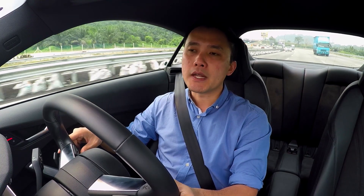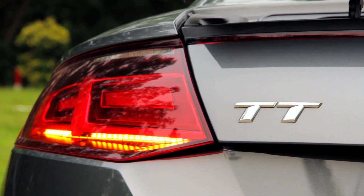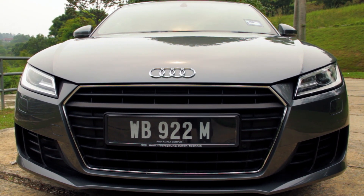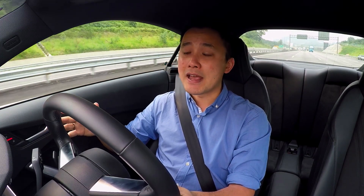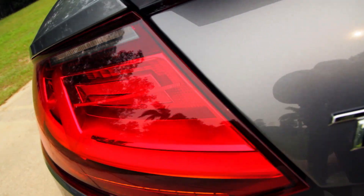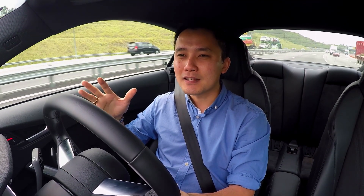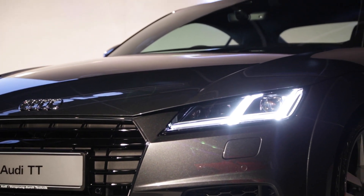The new design language is dominated by straight lines, sharp edges, and the single frame grille — it makes it more distinctive. It is now more energetic and a bit more aggressive. This particular car I'm driving right now is a standard variant with no optional accessories at all. It comes with Xenon Plus headlights with LED DRL, LED rear lights, and 18-inch rims. You can choose to have the high-tech Matrix LED headlights, which has this Tron-like look that blends really well with the overall design.